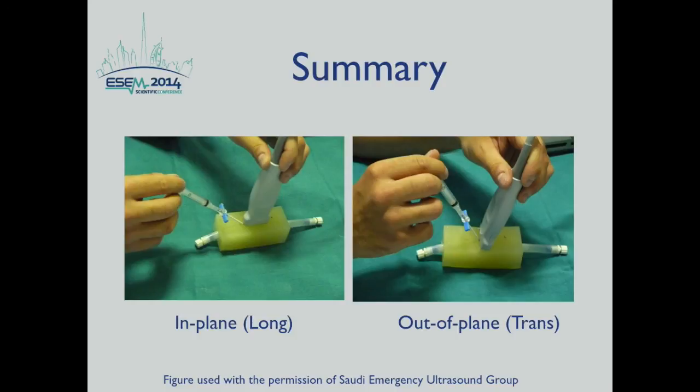In summary, the dynamic approach of ultrasound-guided vascular access has been proven safer, more efficient, increases success rate, and decreases complications — based on multiple randomized control trials and a Level 1A recommendation. There is no excuse for providers not to learn this valuable procedure. There are two approaches: in-plane or long axis, and out-of-plane or transverse axis. Keep practicing — that's the only way to become efficient and comfortable. Thank you, and enjoy ultrasounding.